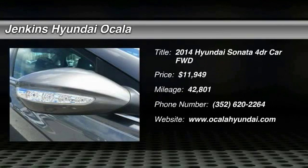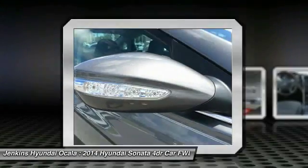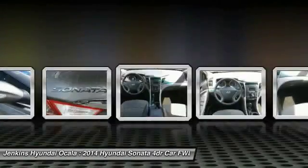Looking for the right vehicle? Check out the 2014 Sonata. The Sonata has a long list of technologically advanced interior features and options that make driving safer, more convenient, and much more fun.